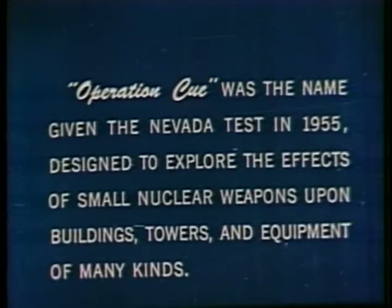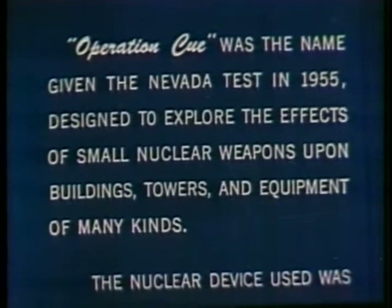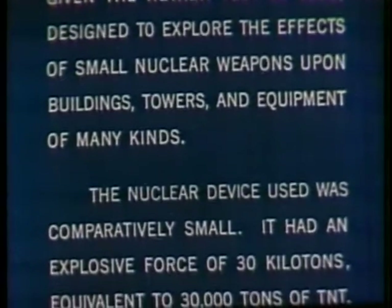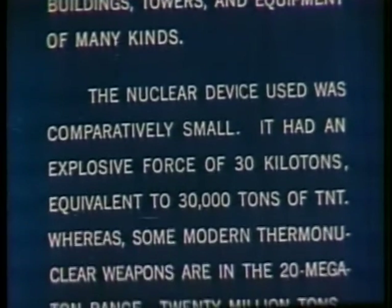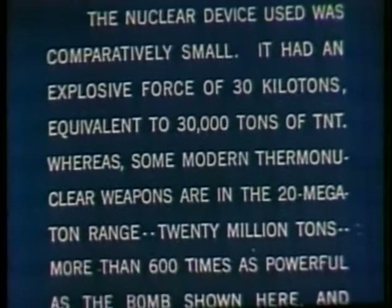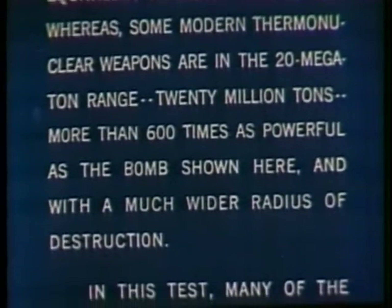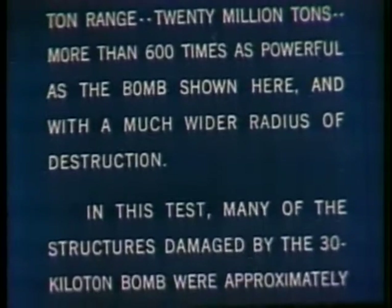Operation Q was the name given the Nevada test in 1955, designed to explore the effects of small nuclear weapons upon buildings, towers and equipment of many kinds. The nuclear device used was comparatively small — it had an explosive force of 30 kilotons, equivalent to 30,000 tons of TNT — whereas some modern thermonuclear weapons are in the 20 megaton range, 20 million tons, more than 600 times as powerful as the bomb shown here, and with a much wider radius of destruction.